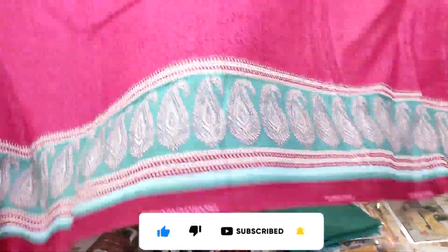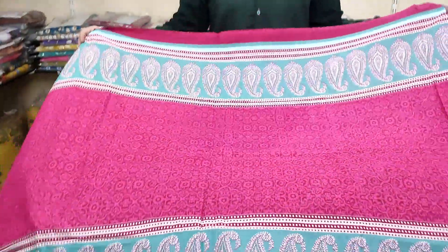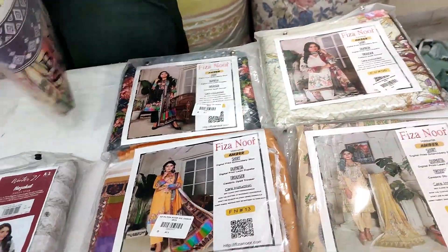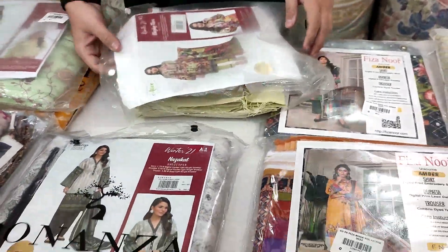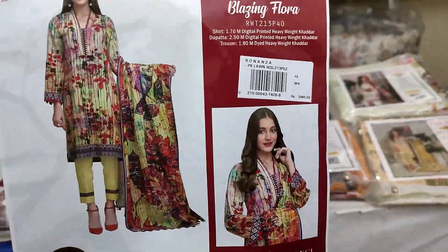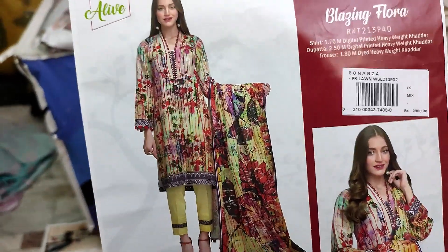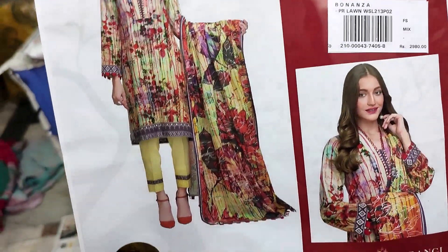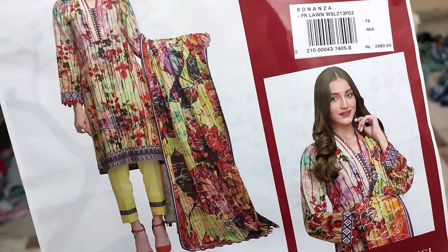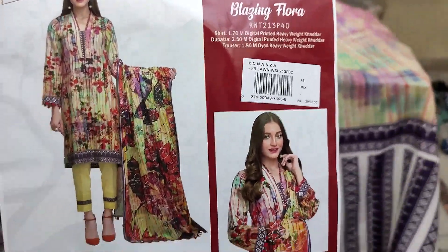ونٹر کلیکشن دکھا رہا ہوں — ڈپٹا بھی نہایت شاندار مختلف کلرز میں آیا ہے۔ اگلے آرٹیکل کی طرف بڑھتے ہیں۔ آج کی ویڈیو میں ونٹر اور سمر دونوں کا سٹاک ہے کیونکہ گرمیوں کا سیزن آنے سے پہلے ریٹ بڑھتے ہیں، اس لیے ابھی شاندار ڈسکاؤنٹ پر آرڈر کریں۔